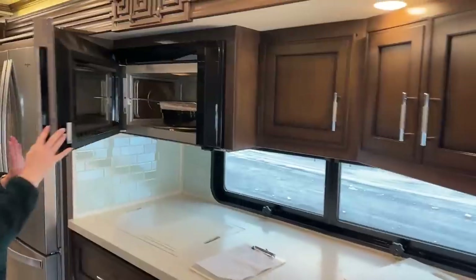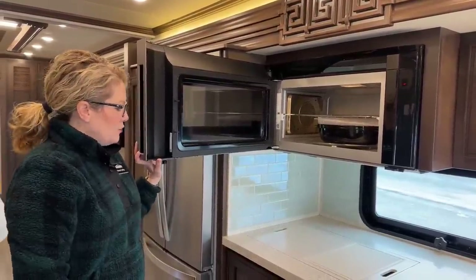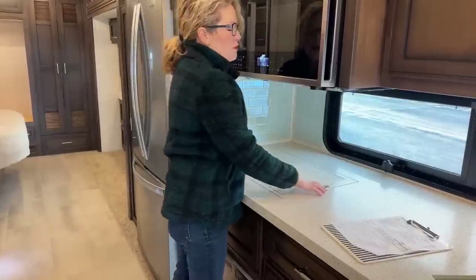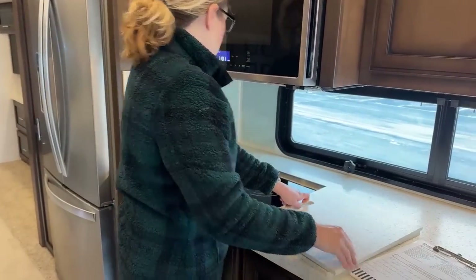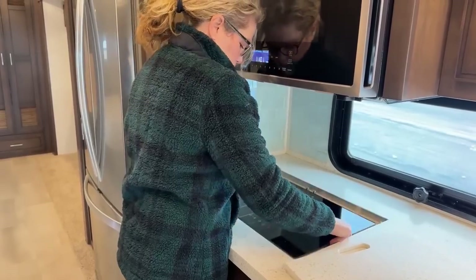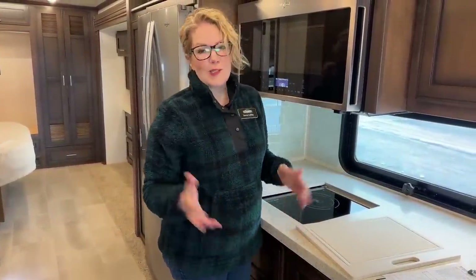Over here we've got your Whirlpool Convection Microwave, which means you can bake in here - it will crisp. You can put a pizza in there or cookies, or just use it as a regular microwave. This is an all-electric coach, which means there's no propane whatsoever, so you don't have a gas cooktop. We do have an induction cooktop. Something that Newmar does that I don't know of anyone else who's caught on to is that you can take this cooktop outside and cook. It plugs into a 110 in your basement, so you can do a barbecue or cook fish outside. It's pretty clever.